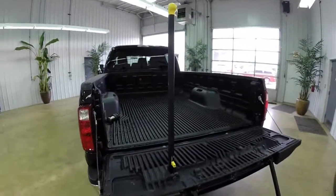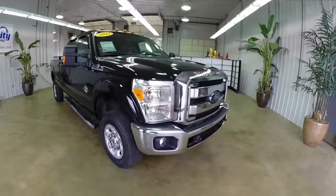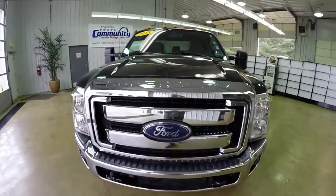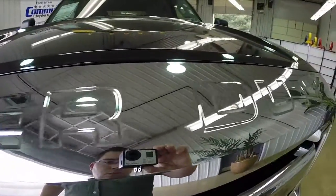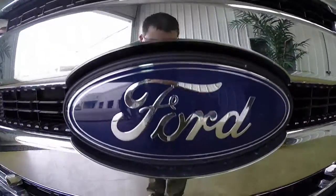This vehicle also has a tailgate step. This does conclude our quick look at this 2013 Ford F350 XLT. If you have any questions or would like to see this vehicle, please stop by the dealership. One of our friendly sales staff will be more than happy to answer any questions that you may have. And as always, thanks for watching.